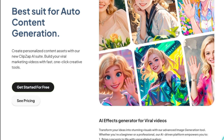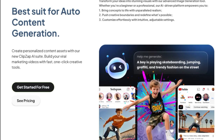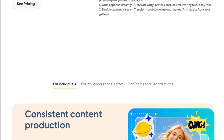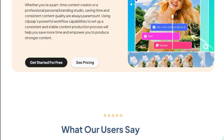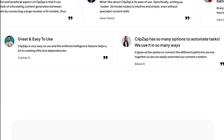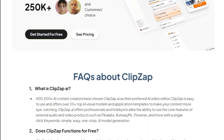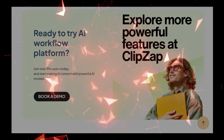This integration facilitates the automation of tasks that would typically require multiple separate tools, thereby enhancing efficiency and consistency in content production. A notable feature is the platform's AI-powered video summarizer, which can transcribe and translate content into over 100 languages with high accuracy — particularly beneficial for creators aiming to reach a global audience. ClipZap also offers a range of templates and tools tailored for various use cases, from social media content to professional presentations, with a user-friendly design for both novice and experienced creators.